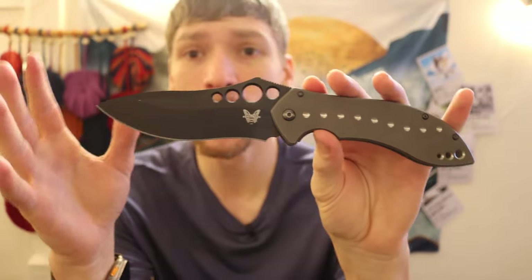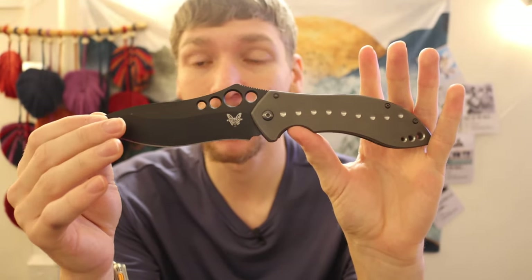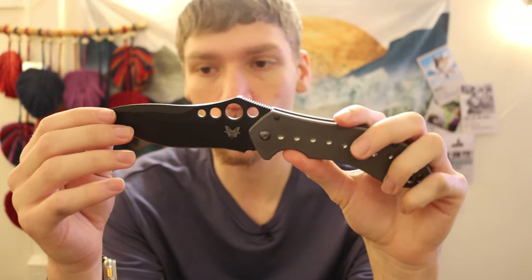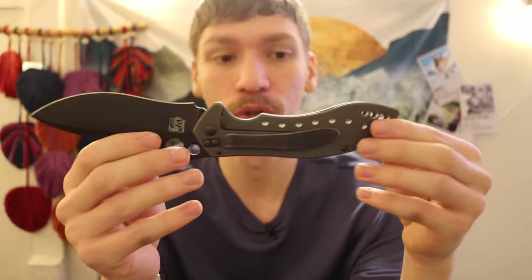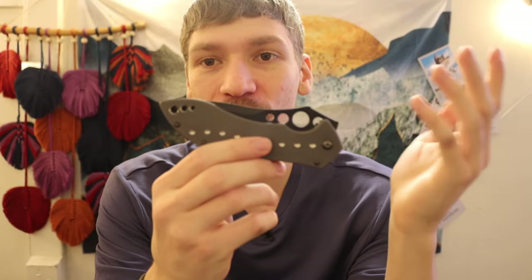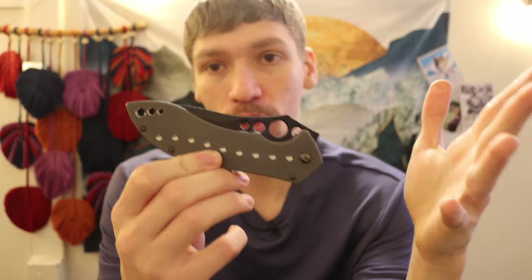This is the Benchmade 630 full-sized Skirmish. This knife is long since discontinued, but it is absolutely beautiful — I love everything about this blade. The 630 Skirmish was actually, for those who don't know my knife collecting history, my first real grail knife.